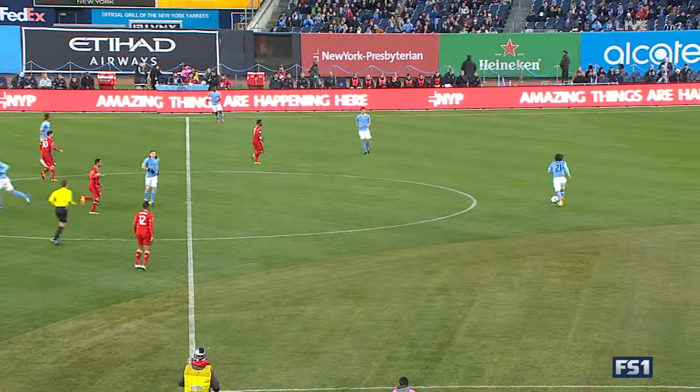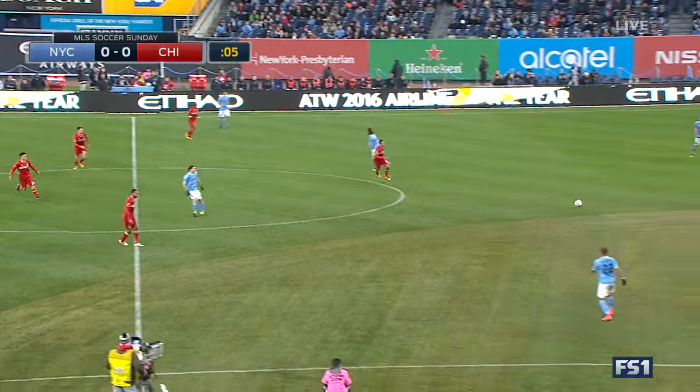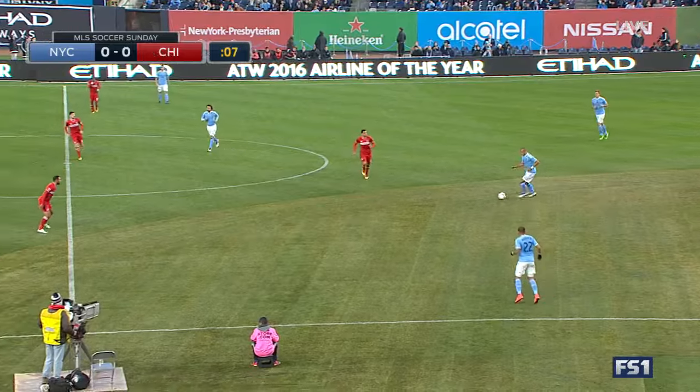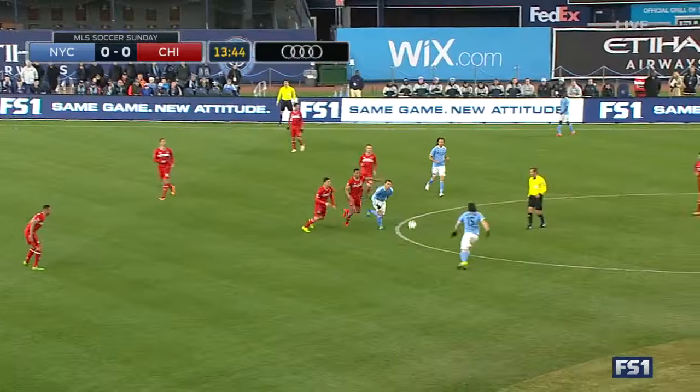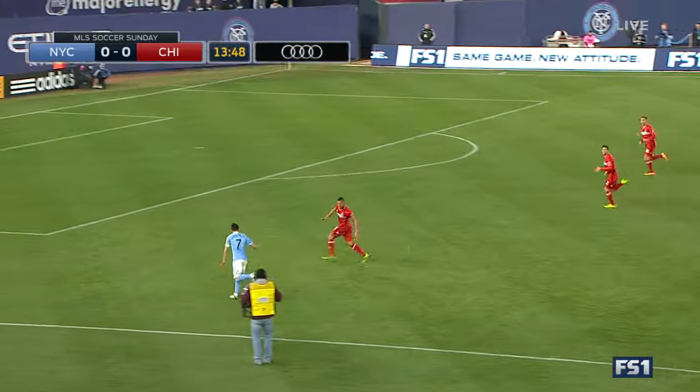We're underway with the first game of two today here on FS1. LA vs Portland comes up later tonight. Out of the back, Jason Hernandez, number two. It was a foul anyways, but you always worry when a player lunges a little bit in the box.